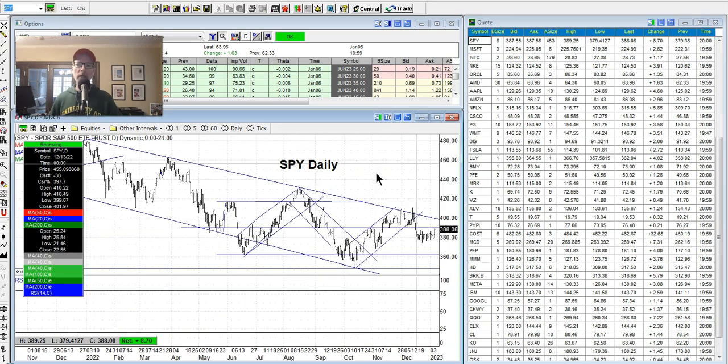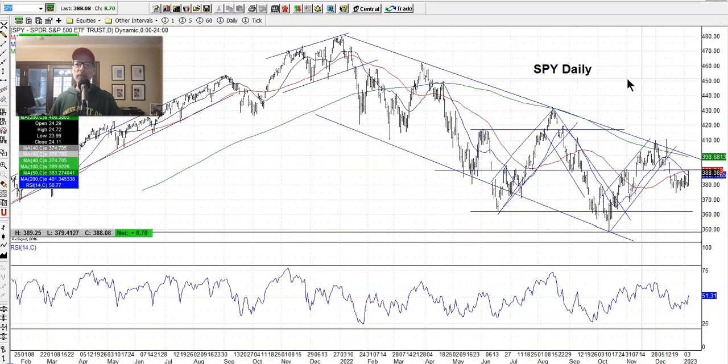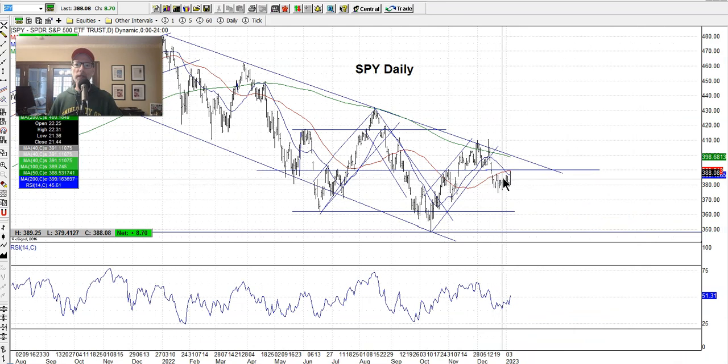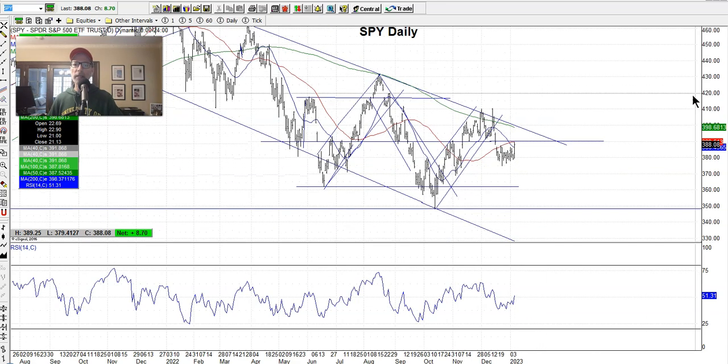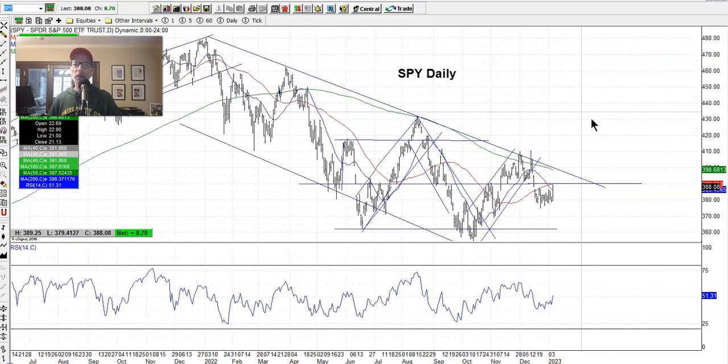Let's go back to the SPY one more time and get a game plan for next week. We're stuck in this sideways action. What we want to see is the SPY get above 390, which is now major support/resistance. Right now 390 is resistance — want to get through that, get up to the 400 level, which is also where the 200-day moving average is lurking near the top of the channel. If we can get through both of those, we may see a nice rally hopefully this year back toward all-time highs of $480.